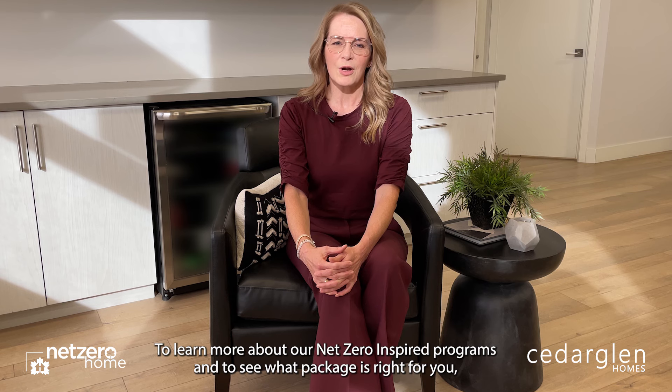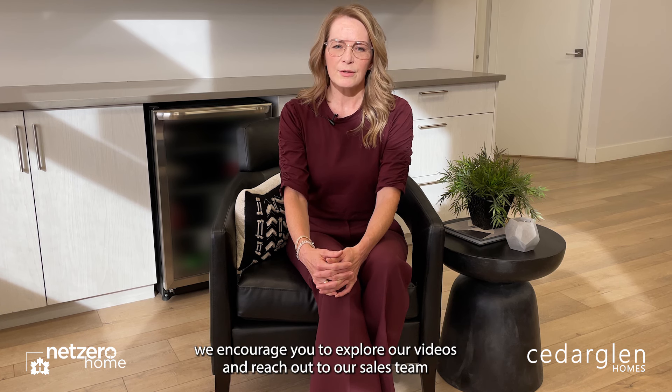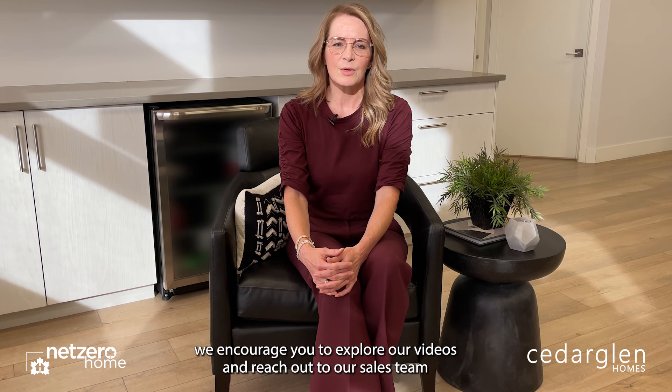To learn more about our net-zero inspired programs and to see what package is right for you, we encourage you to explore our videos and reach out to our sales team when you're ready to find your fit and get inspired.